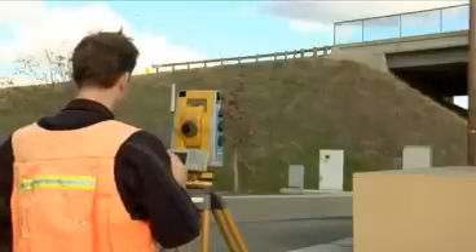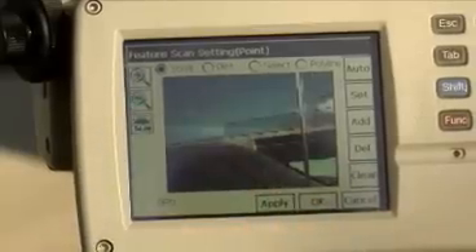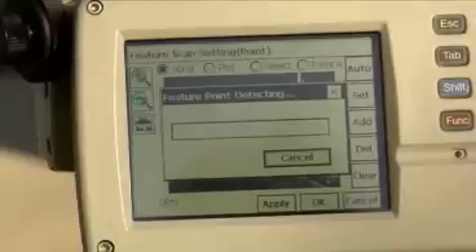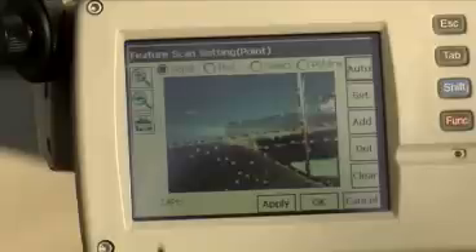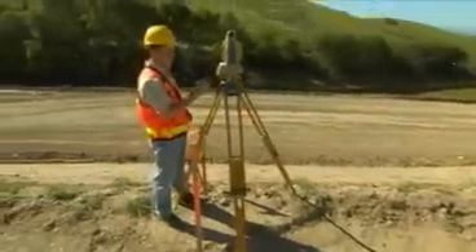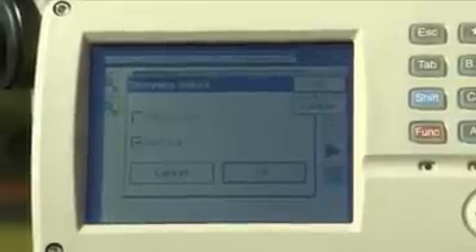A Topcon exclusive is Feature Scan, an intelligent scanning method that automatically recognizes significant features in the field of view, such as building corners or break lines. Then, Feature Scan recommends locations where scanning measurements should be taken. Once the features are identified, the scanning occurs immediately. In addition to this Feature Scan method, we can also define a scan area and take a grid scan at a user-defined density of points.